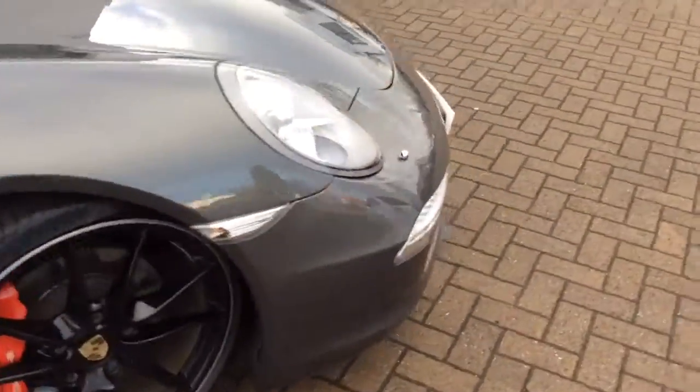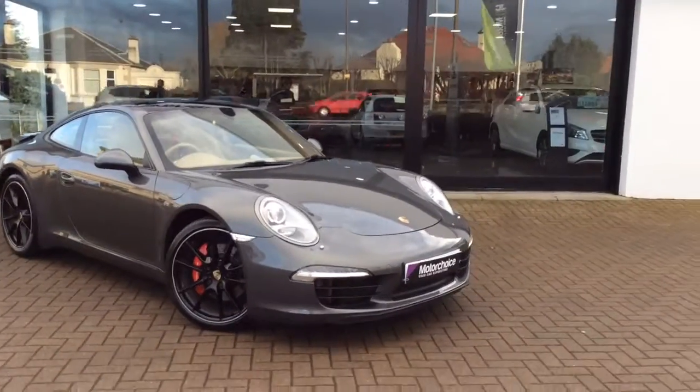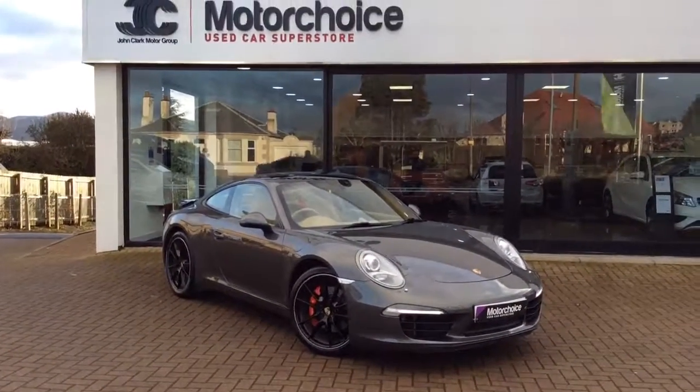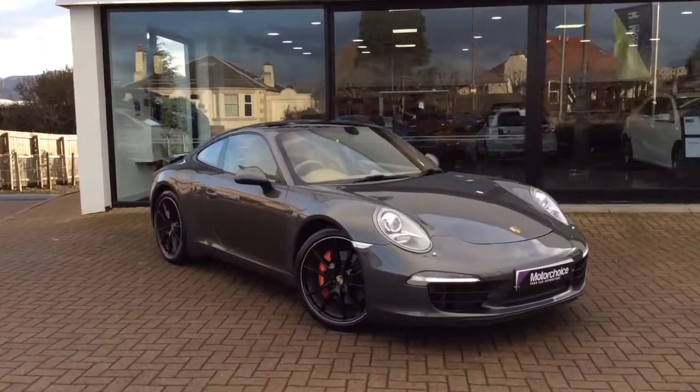This car will come with a full year's MOT and a full service alongside our Motor Choice warranty. The car is available at Edinburgh Super Stokes, 0131 273 2030. My name's Matt — if you've got any questions, give me a call.